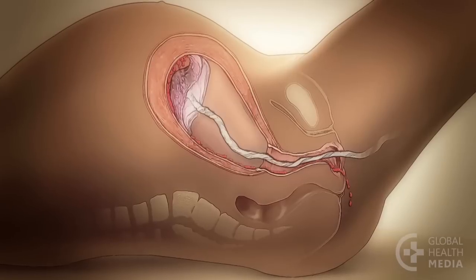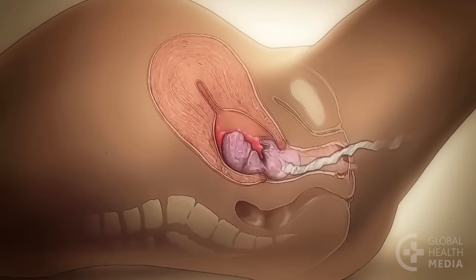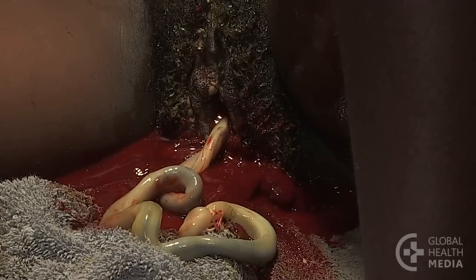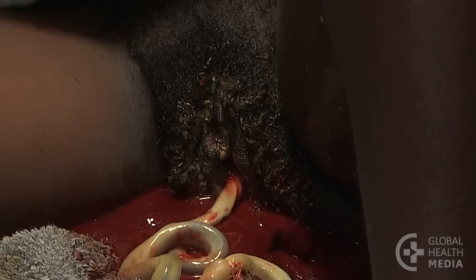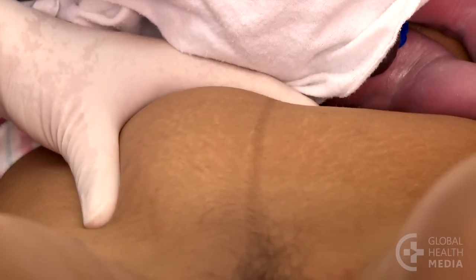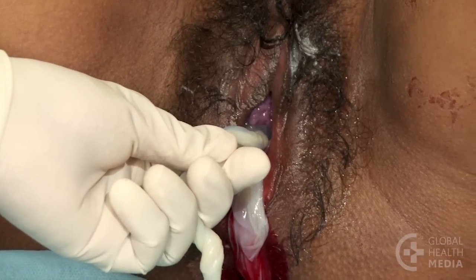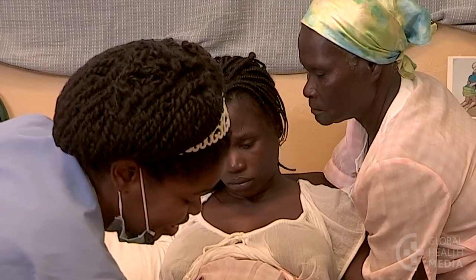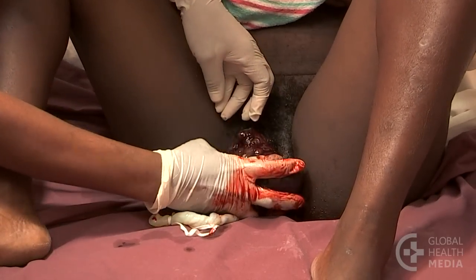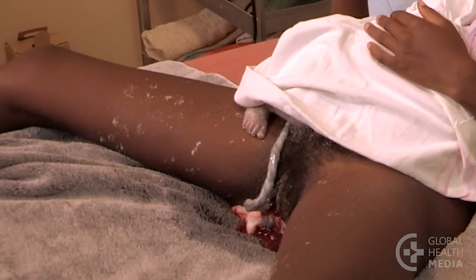Now turn your attention to the delivery of the placenta. Notice signs that it has separated: you may see a gush of blood, the cord lengthening, or feel the firm round uterus in the lower abdomen. You may also notice the membranes or placenta at the vagina. Usually, with a push from the mother, the placenta will deliver naturally with very little blood loss. Sometimes it delivers spontaneously.